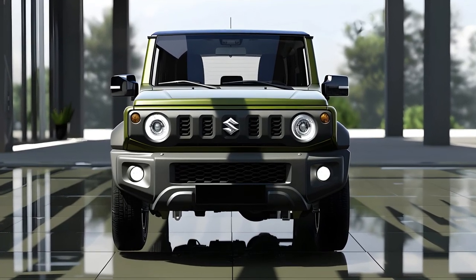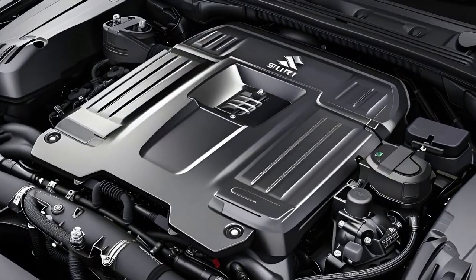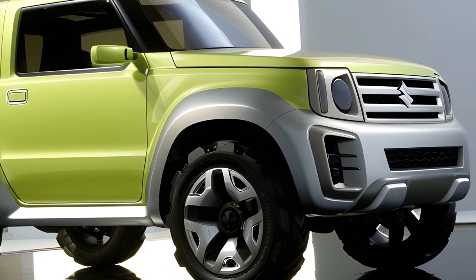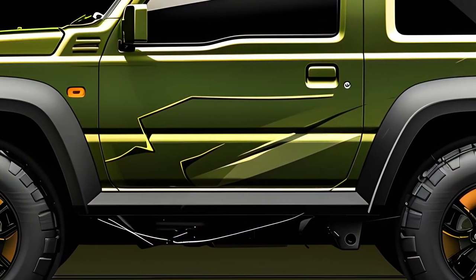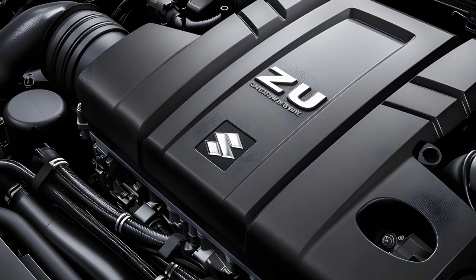The inside space of the five-door Jimny has been significantly improved. The increased length increases the room and baggage space, making it an excellent alternative for families or those who require additional storage for outdoor gear. The cabin was built with functionality in mind, using sturdy materials that can survive the rigors of off-road activities while providing modern comfort.